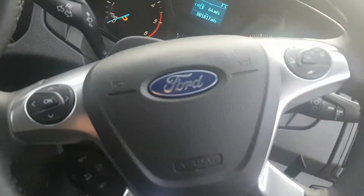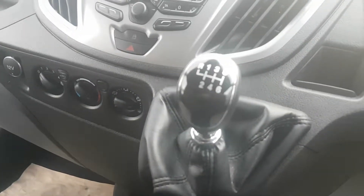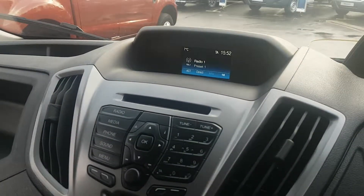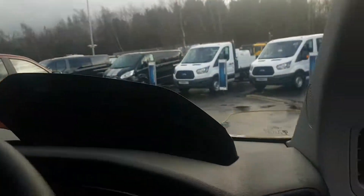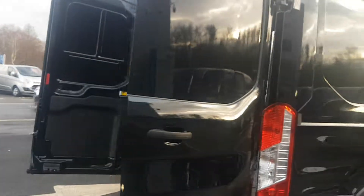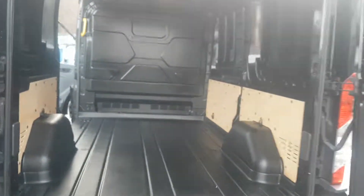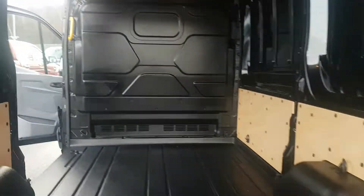There are steering wheel controls for your Bluetooth and also your cruise control. It comes with a six-speed manual gearbox, FM-AM radio, and the rear comes with 50-50 split rear doors, an easy clean floor, and also a full metal bulkhead.